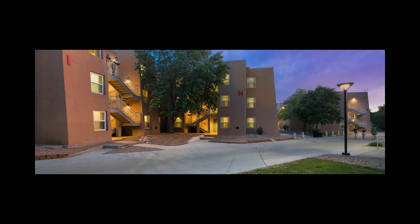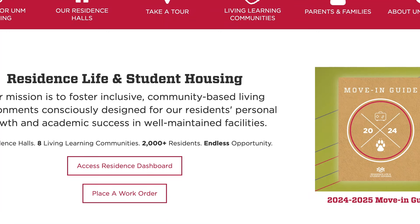The cool part with UNM Housing is that we offer work orders for your room or your apartment. To start off, the link to work orders is going to be on our housing website, which is housing.unm.edu.